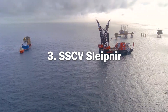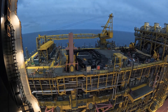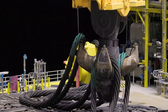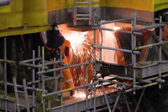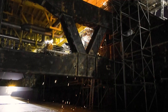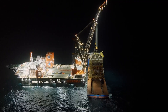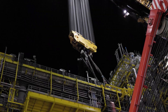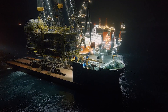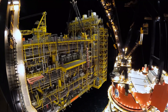Next, we have SSCV Sleipnir. It is the world's largest crane vessel, owned and operated by Dutch offshore contractor Heerema Marine Contractors. It was built by Sembcorp Marine in Singapore and delivered in 2019. The vessel is named after the Norse god Odin's eight-legged horse and is capable of lifting and installing large offshore structures such as oil and gas platforms, wind turbines and subsea structures. Sleipnir is 220 meters long and 102 meters wide, has a maximum speed of 22 knots (40.7 km/h), and can accommodate up to 400 people on board. The vessel is equipped with two cranes that can lift a combined weight of 20,000 metric tons.